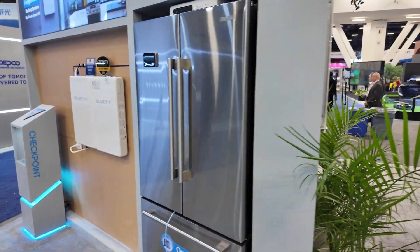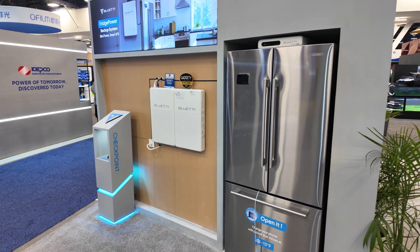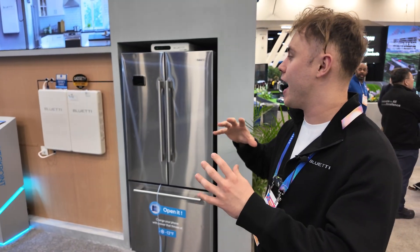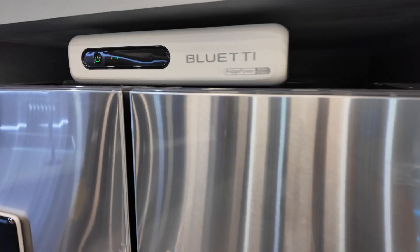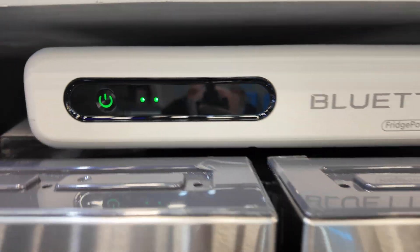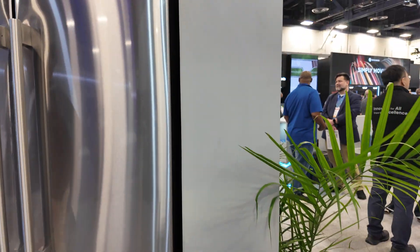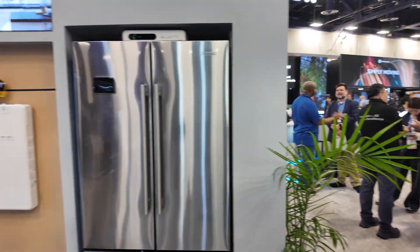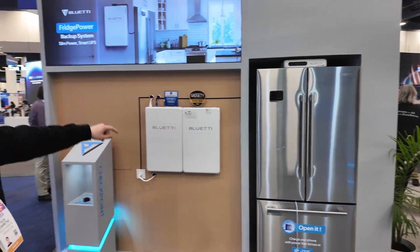Here I see you have a fridge. Fridge power — we figured, hey, the first thing everybody thinks about during a power outage is the fridge. So why don't we make a power station specifically for a fridge? We can still use it to power other devices, but by design it's small and slim — it's good for a fridge. And how long will the fridge last if there's a power outage? It can last a week easily if you have extra batteries.